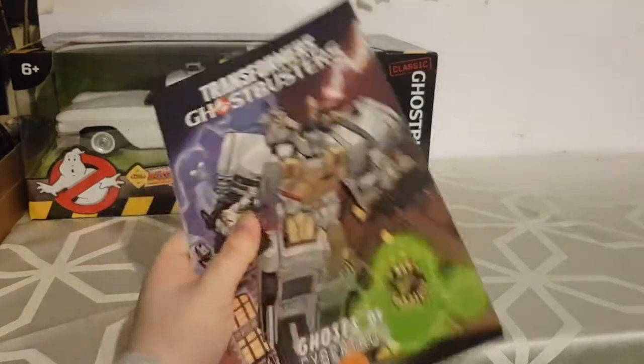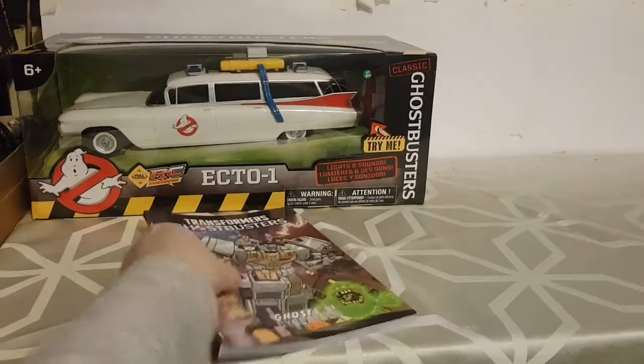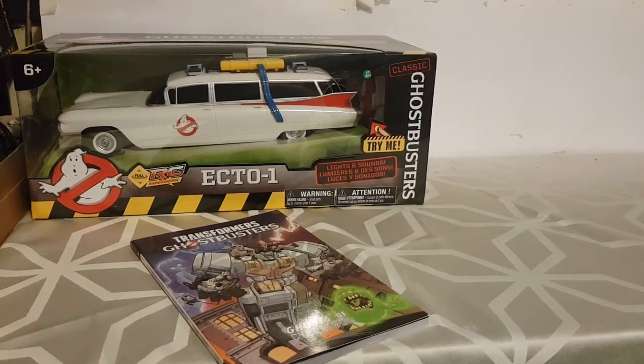They would have got me Ghostbusters Year One, but for some reason the trade paperback of that has either not come out yet or is extremely hard to get. So if anyone has any information on the trade paperback of Ghostbusters Year One, please leave a comment and let me know.